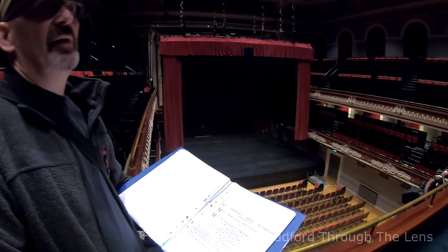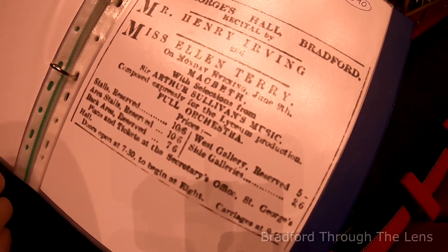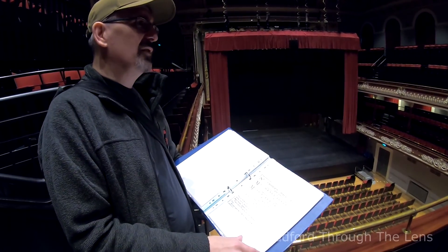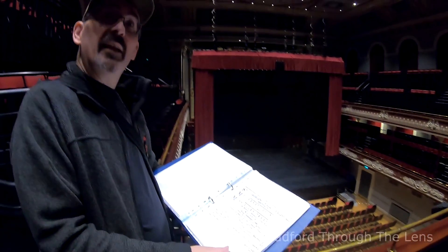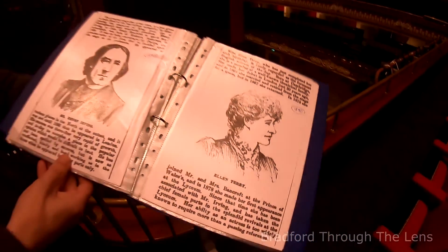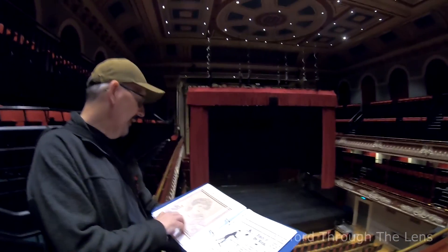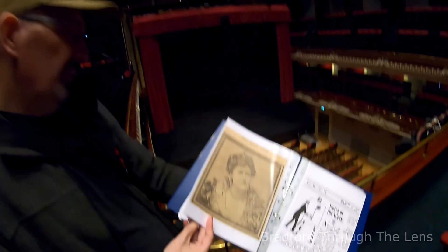Now we're getting to names some people will know. Mr Henry Irving and Miss Ellen Terry performed here in 1890 - a performance of Macbeth. Both were very famous in their time. Henry Irving is famous for his dramatic death at the Midland Hotel - he died after performing at the Theatre Royal on Manningham Lane. But this is his earlier years. Ellen Terry continued well after Henry Irving's death, as you can see in a picture from around 1914.